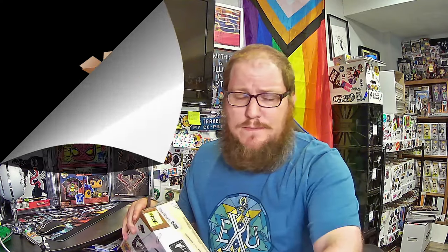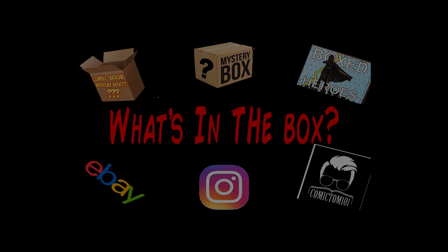Show you where the box, what's in the box? What's in the box?